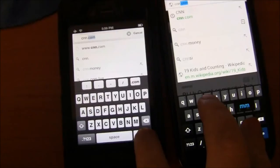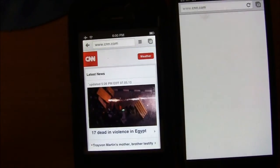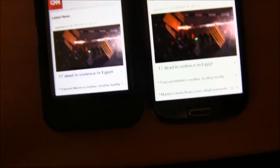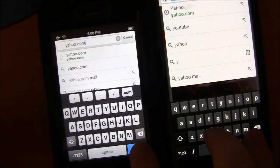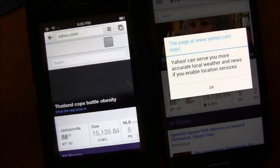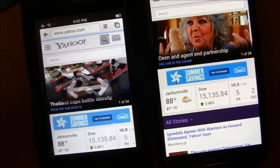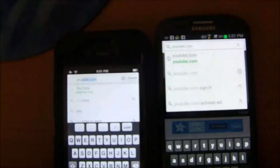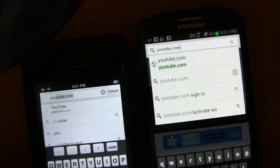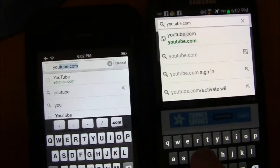We're going to look at CNN.com — hit it and go. iPhone wins that one, so iPhone fans can celebrate. Then the Samsung Galaxy S3 won the next one.